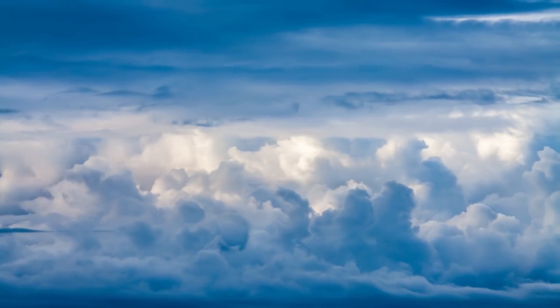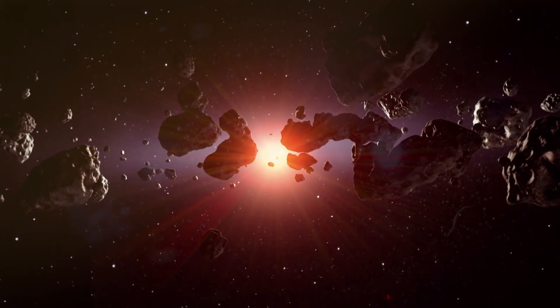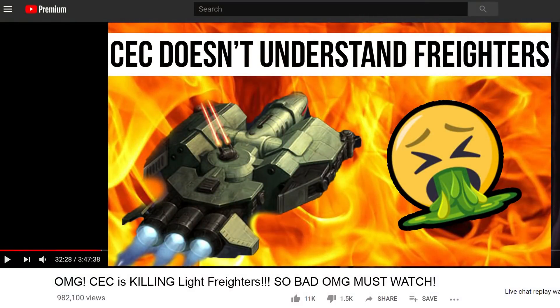This greatly increased profile made it unwieldy in many atmospheres, and just too difficult to work through an asteroid field. Again, just another way CEC wasn't thinking about the smugglers and difficult, contract-fulfilling folk that bought most of their products.